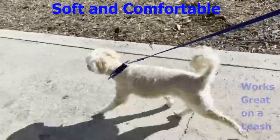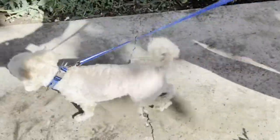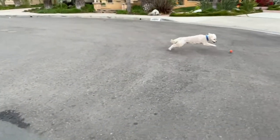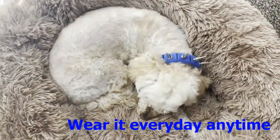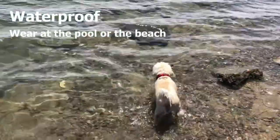Cody likes it because it's soft and comfortable, and it works great on a leash. It's extremely lightweight and doesn't slow Cody down one little bit — he wears it every day all the time. It's waterproof so you can wear it at the pool or the beach.